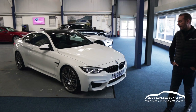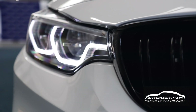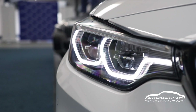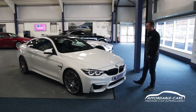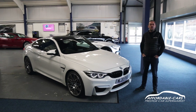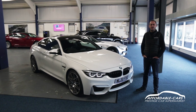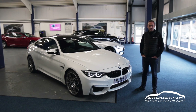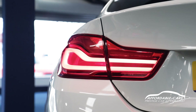This is the facelift version, which gave you the different signature daytime running lamps and the different LED rear lamps as well. Being a Competition, you have an extra 29 brake horsepower over the standard M4. It also gives you adaptive suspension as part of the performance pack, just to turn this into more of a handful than what it already was.